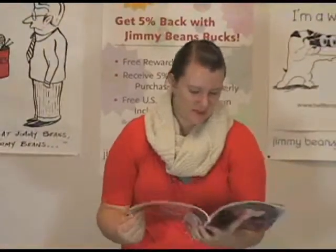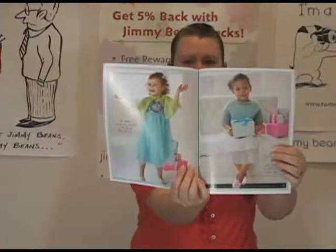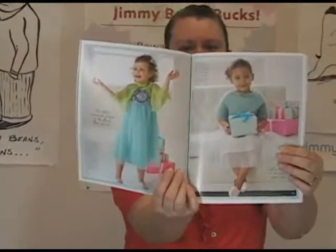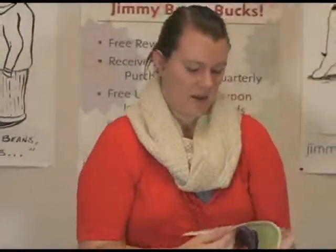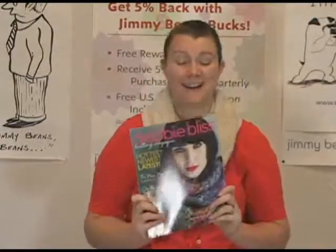And then there's some really great kid stuff in the back — just really sweet little girl knits there. A little kind of light and airy, done in Debbie Bliss Angel. Very cute. So each section kind of features different designs for all different types of people. I think it's a really neat issue. If you like Debbie Bliss designs, you'll absolutely love this magazine. Thanks so much for watching. I'm Kristen from Jimmy Beans Wool reviewing Debbie Bliss Magazine Fall Winter 2011.